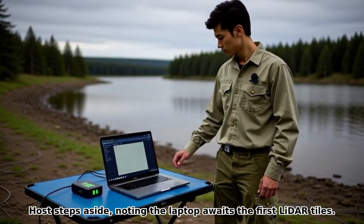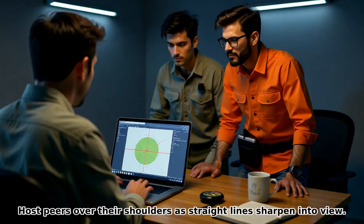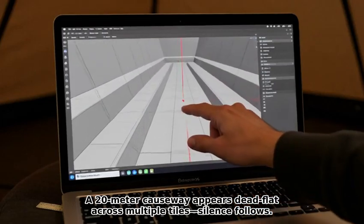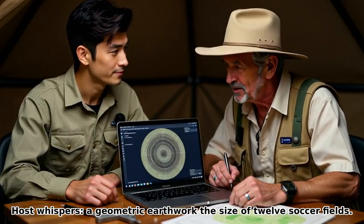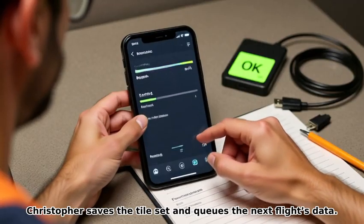Inside a canvas tent, tiles begin to render as the team leans in. The host peers over their shoulders as straight lines sharpen into view. A 20-meter causeway appears dead flat across multiple tiles — silence follows. The host whispers: a geometric earthwork the size of 12 soccer fields. Christopher saves the tile set and cues the next flight's data.